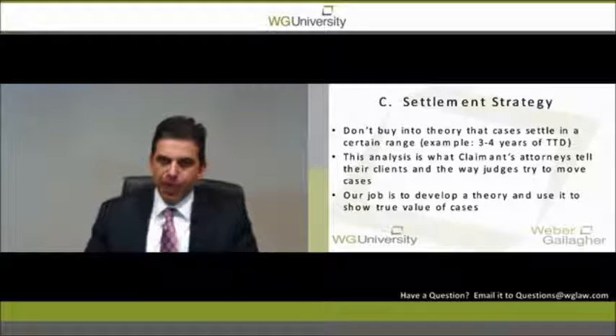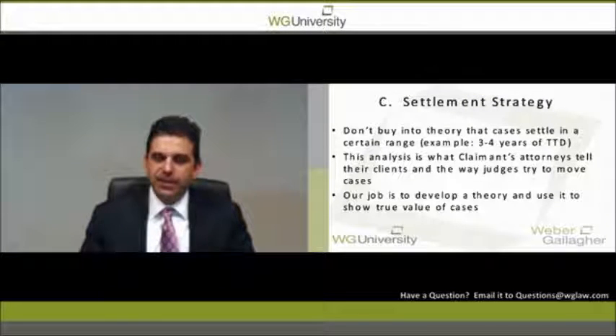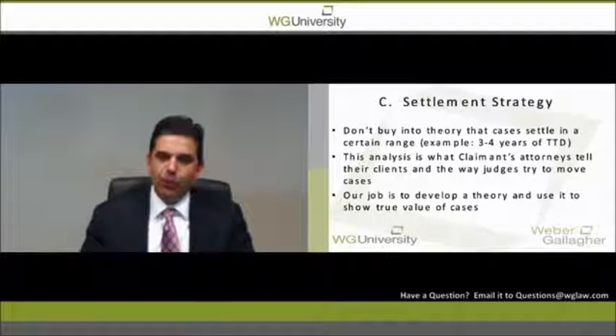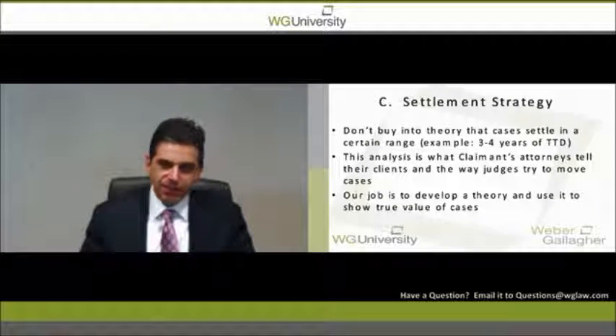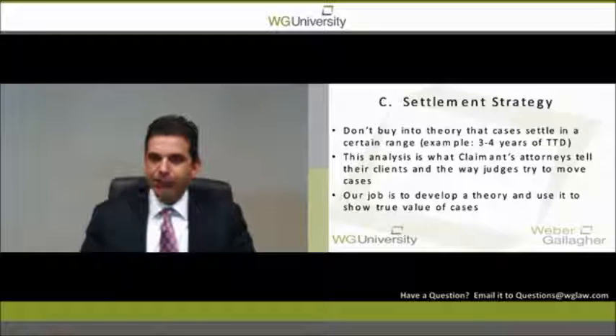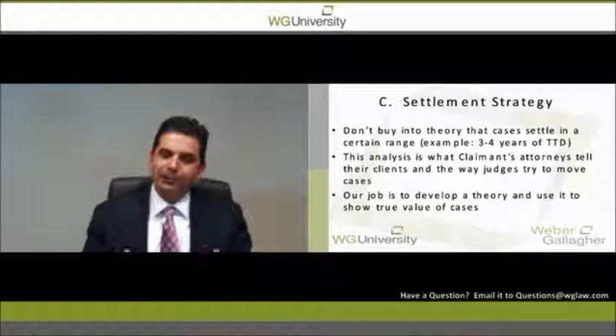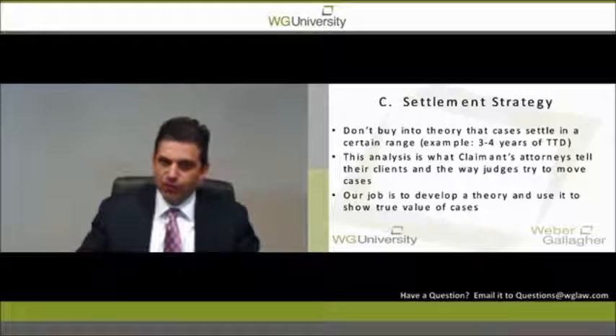Settlement strategy: most judges and claimant's attorneys evaluate a case the same way — three to four years of TTD. Don't buy into that. You need your attorney to provide an evaluation of what your actual exposure is under the facts of this specific case. If it turns out to be a three to four year range, so be it. But that cannot be the norm. That formula is what judges push at mediation because it's a quick way to dispose of cases, and it's what claimant's attorneys tell their clients — but it is not the way any case should be evaluated.